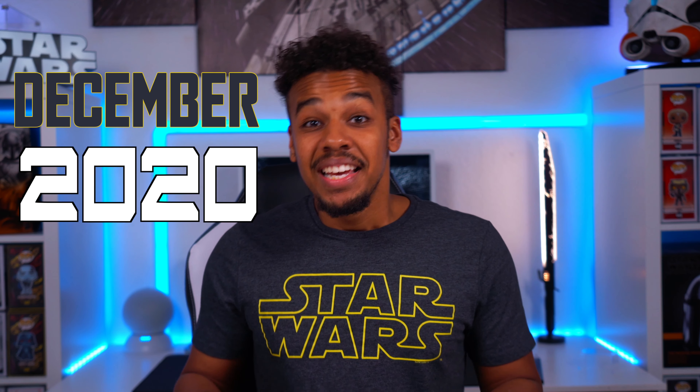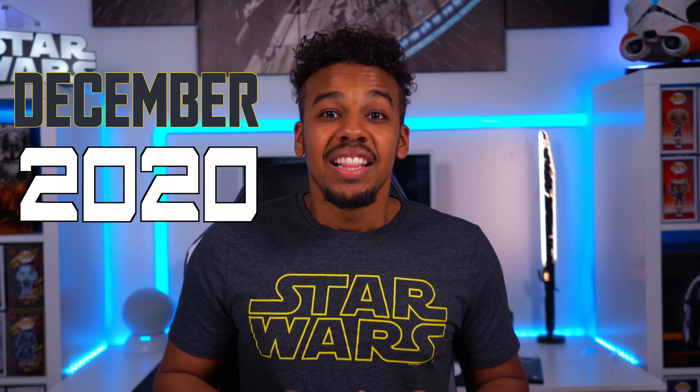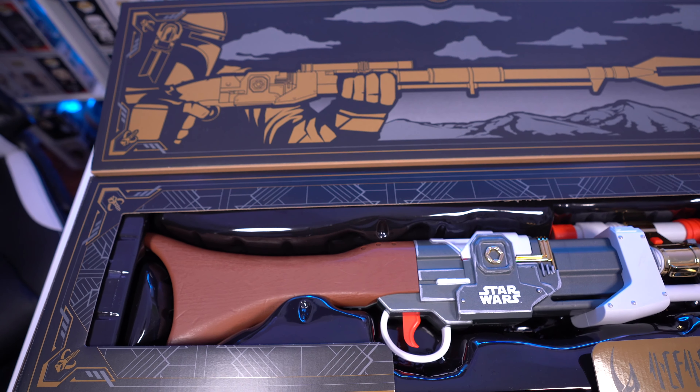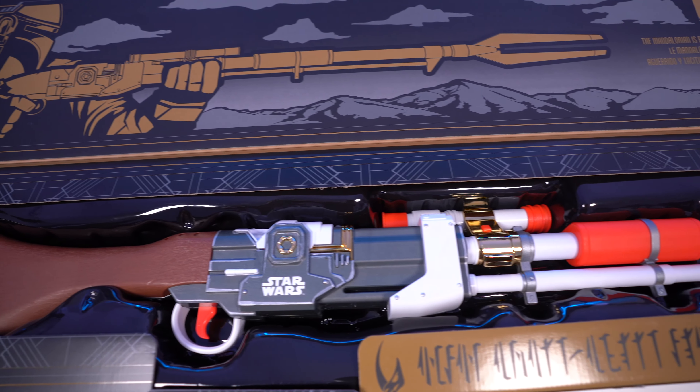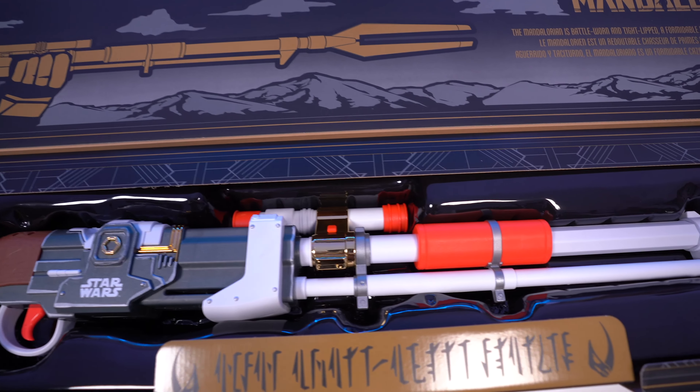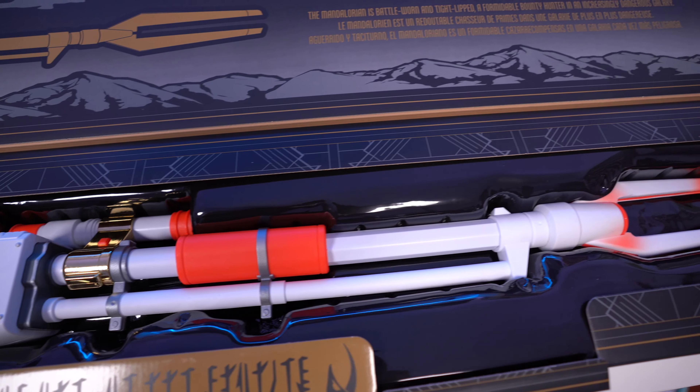The Nerf Mandalorian Amban Phase Pulse Blaster was announced and pre-orders opened at two retailers — Amazon and Hasbro Shop — all the way back in December of 2020, and sold out in days. The original expected ship date was March 2021, but after quite a few delays the release was pushed back to October 2021, meaning the first people who pre-ordered waited almost a year for it to arrive.